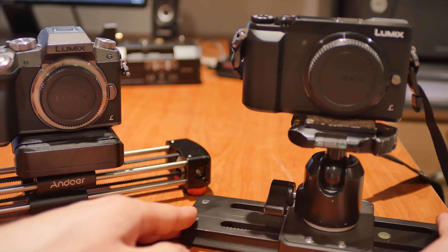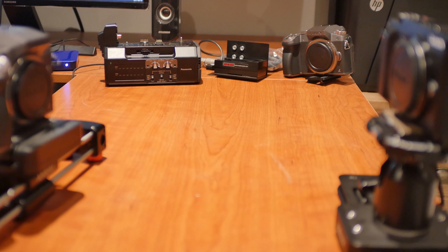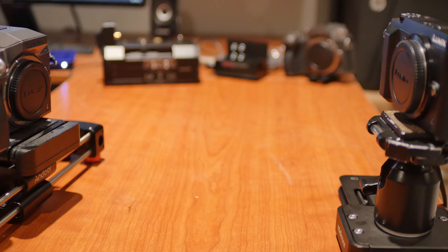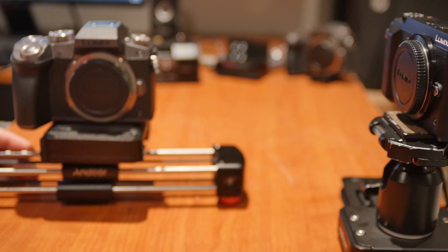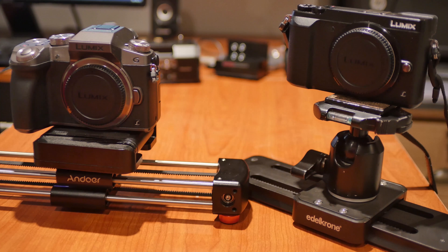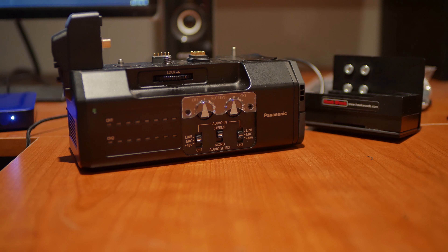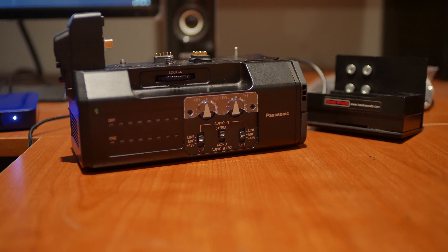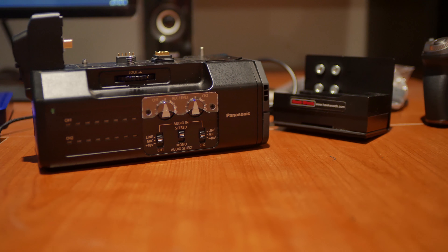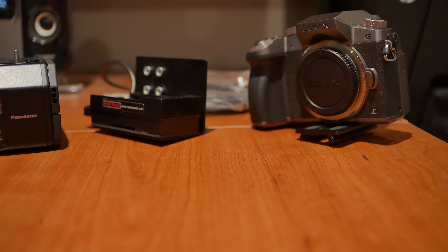I'm going to do some slide footage now. I have a couple of things in the background — my audio interface and another G7 camera — just as subjects for the slider shots. Here is the Andoer GTV-250 slider demo. I'm going to slide it here, trying to be as steady as I can — a little bit faster now, and you can probably hear the sliding noise as it goes across.